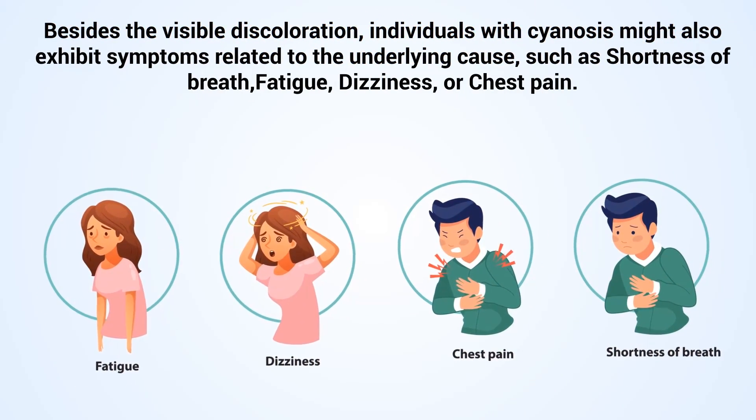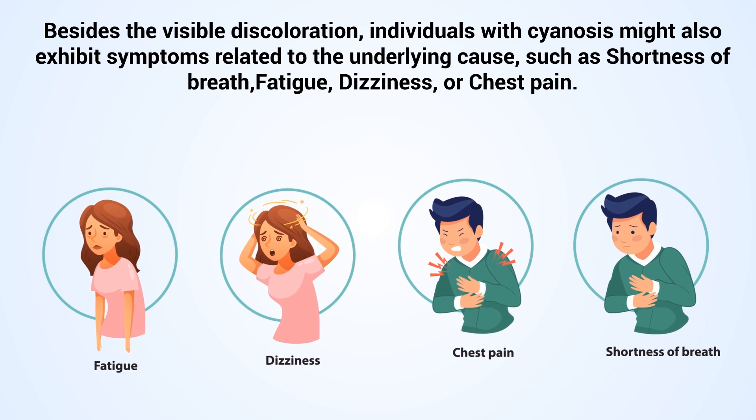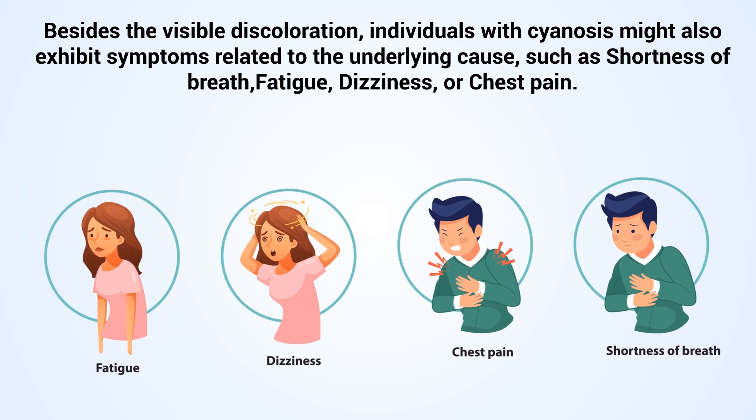Besides the visible discoloration, individuals with cyanosis might also exhibit symptoms related to the underlying cause, such as shortness of breath, fatigue, dizziness, or chest pain.